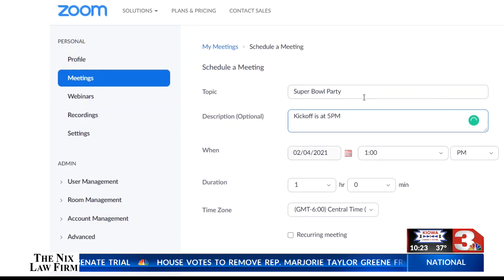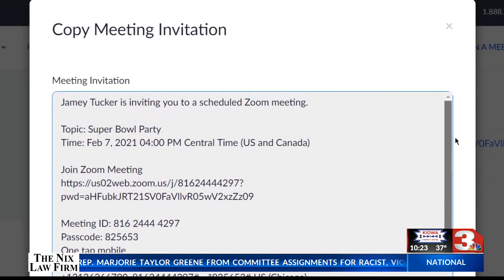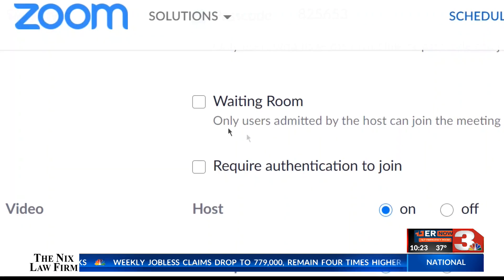Schedule your Zoom party early to get invitations that you can send to everyone ahead of time, just to make sure they have the app downloaded. Don't share that link publicly — troublemakers are constantly searching for Zoom meetings they can bomb with profanities and graphic images. Use the waiting room feature, which requires the host to let people in one at a time.